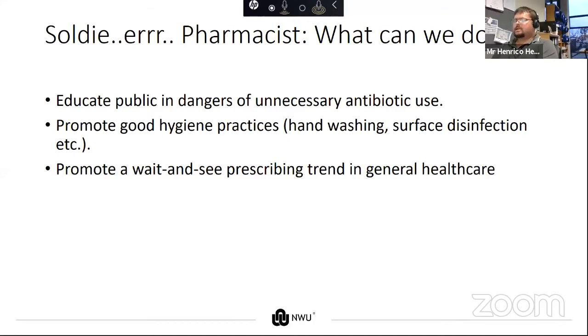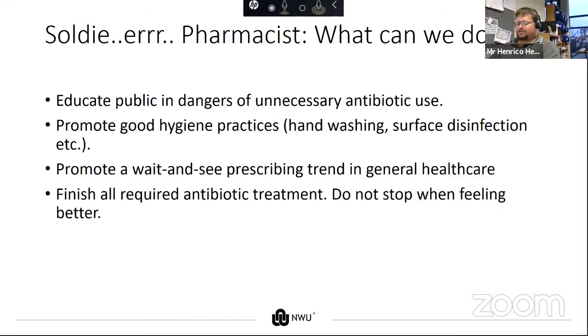If the symptoms aren't better after five to seven days, bring the antibiotic script. But try to get better using just the symptomatic treatment first. We should tell patients to finish all required antibiotics and not stop when feeling better. We should also vaccinate — vaccination stops viral infections, and if we can stop viral infections that give similar symptom profiles to some bacterial infections, mostly upper respiratory tract infections, then we will lower antibiotic prescriptions by being less ill.